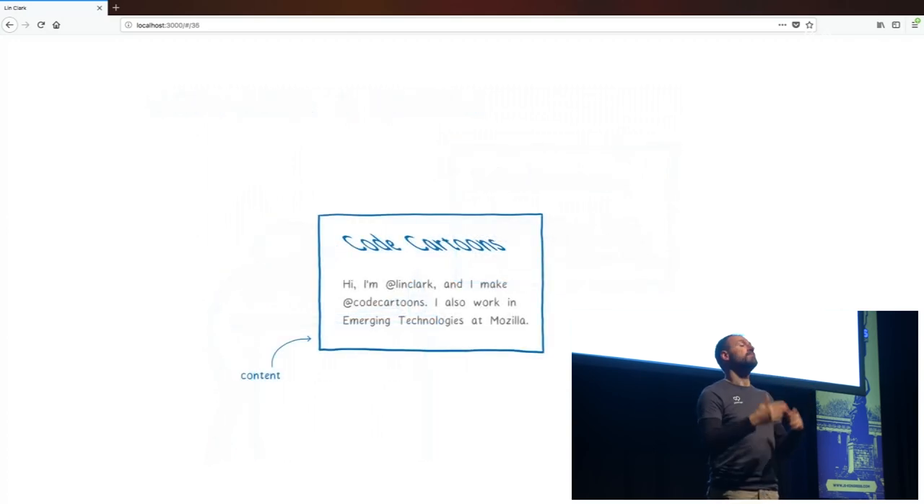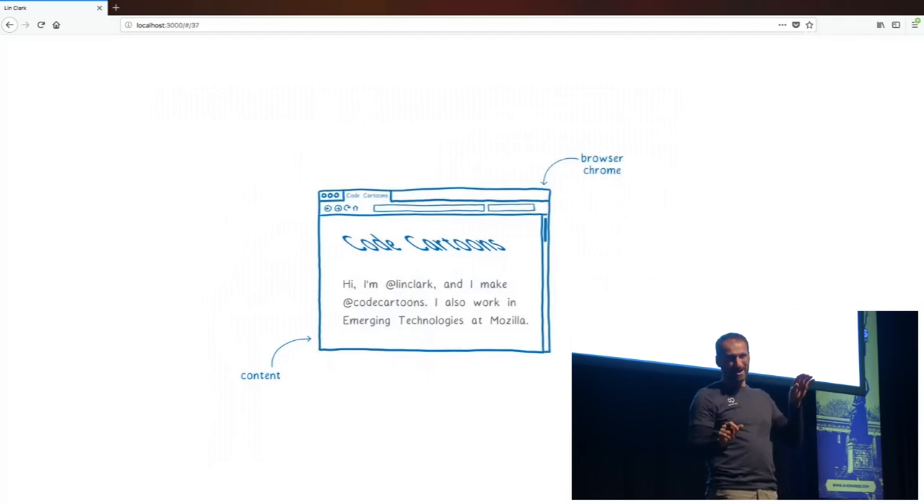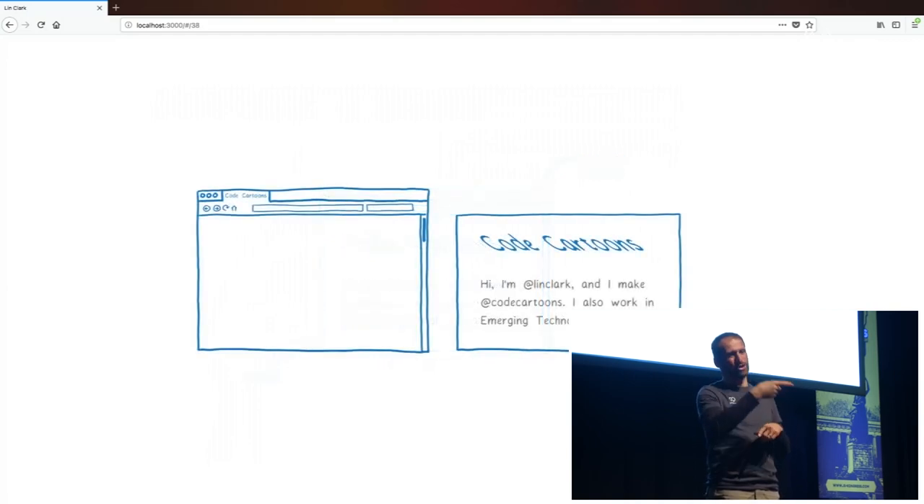Now, I framed this as how a web page's content goes from HTML and CSS to pixels. But there's actually another part of the browser — the URL bar, the tabs, the scroll bar — that part is called the browser Chrome, and it's actually separate. In browsers such as Firefox, rendering browser Chrome is also handled by the rendering engine. So the rendering engine has multiple things to do: it has to render the inside of the window, which is called the content, and the outside — the stuff around it, which is the browser Chrome.